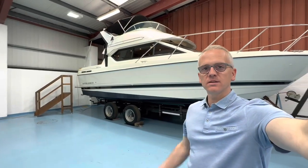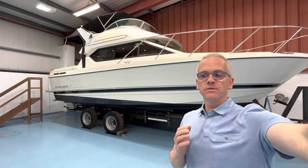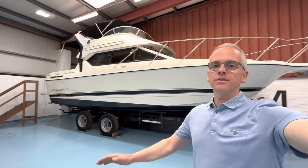Hi, I'm Niall from Gulfstream Boat Sales. This is a Bayliner 288 flybridge powered by a Mercruiser 4.2 litre, 250 horsepower stern drive diesel engine. It's an absolutely fabulous boat — it's the highest spec 288 that I've ever sold. It has everything on it that you could want.